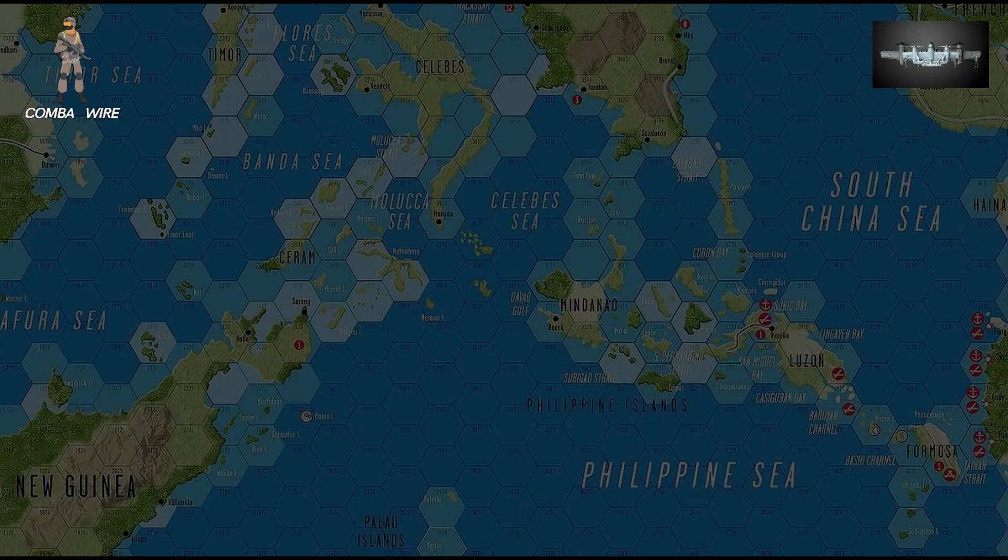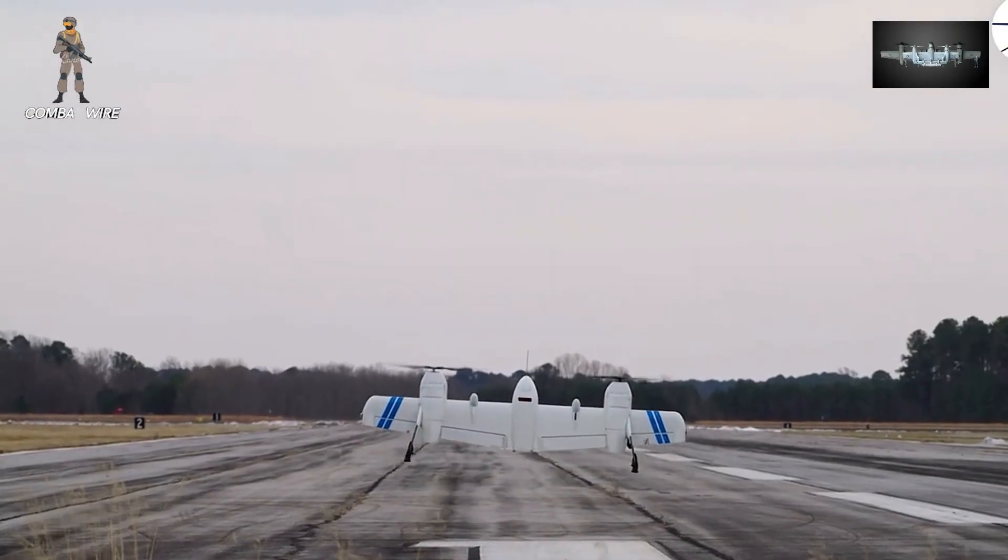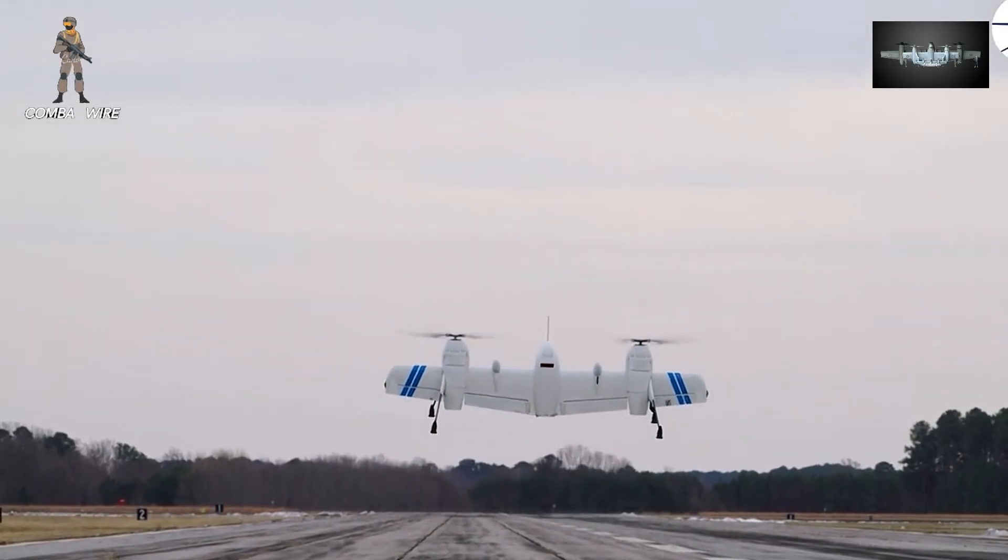In a Pacific conflict scenario, Nomads could be stationed aboard destroyers, supply ships, or even island outposts, moving supplies and intelligence data between nodes in a vast network of distributed forces.